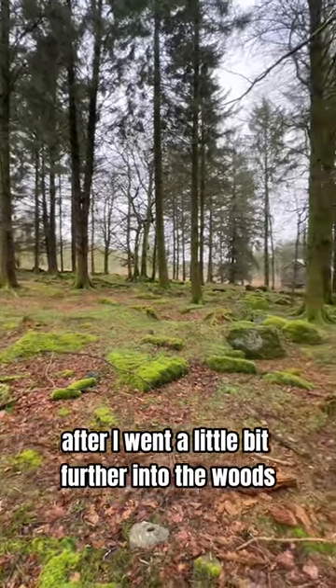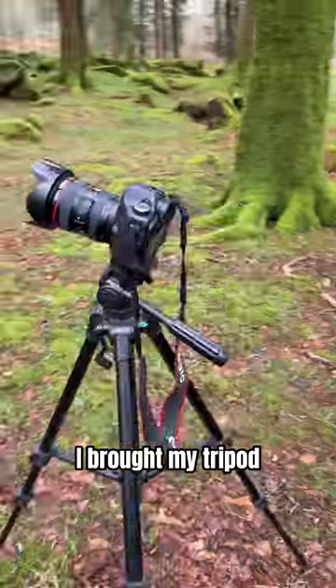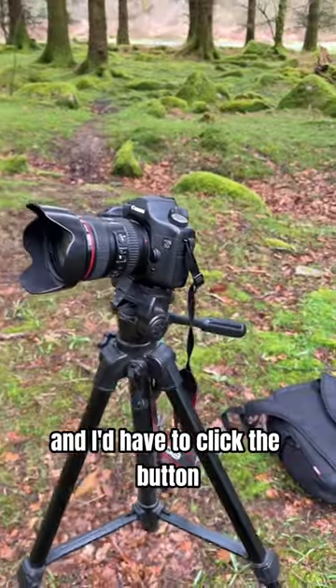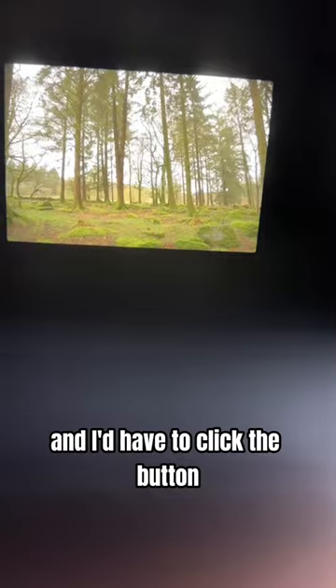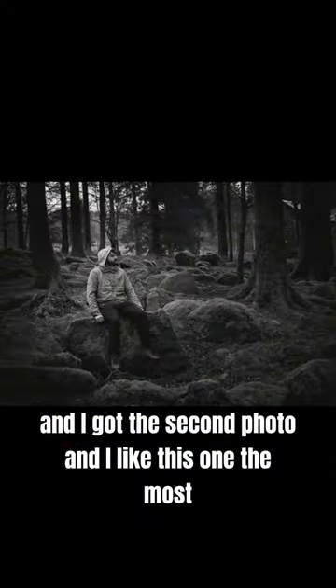After I went a little bit further into the woods and I thought I'd try to take a self-portrait. I brought my tripod and set my camera up onto a 10-second timer and I'd have to click the button and just leg it into position. I had no one else here with me, but yeah, this is the first photo. I'm not too sure on it — I don't know if I stand out enough. And I got this second photo and I like this one the most.